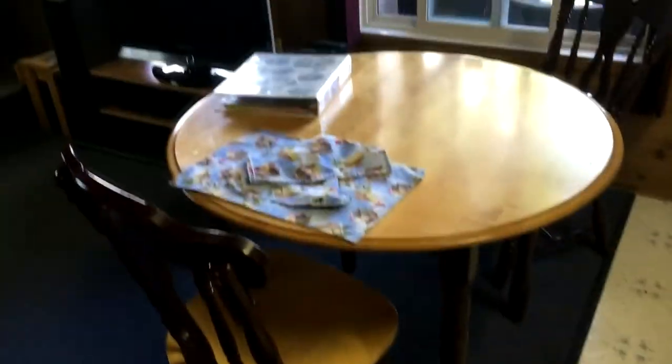There are stairs that go down, and here we have the kitchen. It's just a really cute kitchen — we have the microwave, fridge, and cabinets. We barely ate here, but this is the dining table.